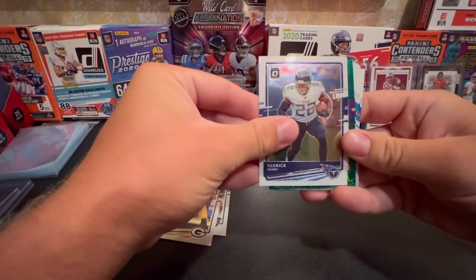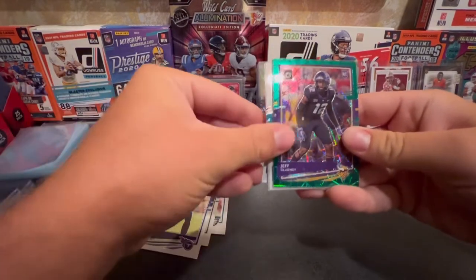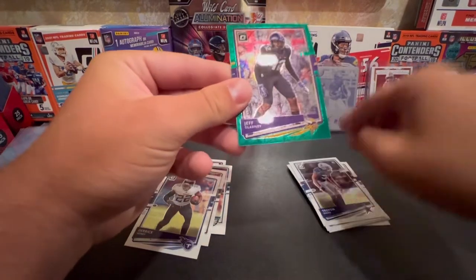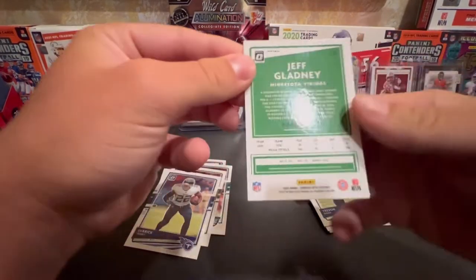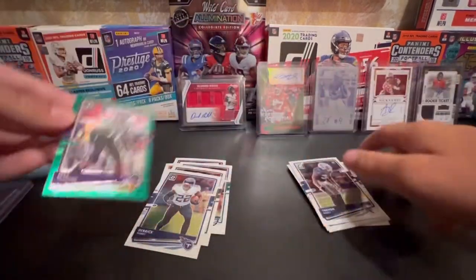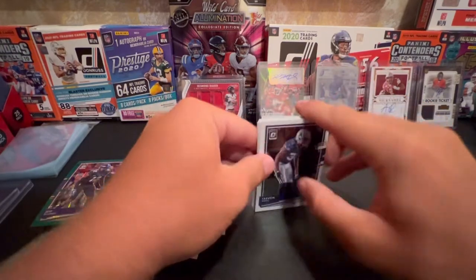Derek Henry. Is this our green? Rookie - yeah, Jeff Gladney. Should be numbered, I think. That is a cool looking card. Not numbered, but cool looking card. I don't know if that's the disco or still cool looking card.